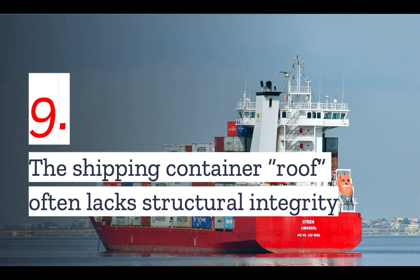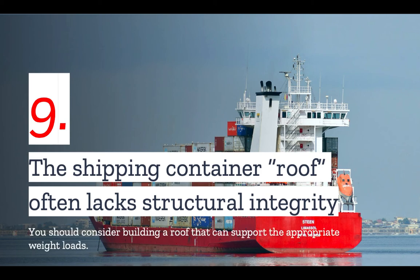Number nine: the shipping container roof often lacks structural integrity. Shipping container roofs are not designed to withstand the same kind of loads that a regular home roof would be. The shipping container roof also has no insulation and is not going to offer any protection against heat or cold. You should therefore build a second roof that can support the appropriate weight loads, designed to help protect the shipping container from sun and provide additional insulation. Speak with your architect and builder about the best solution for you.